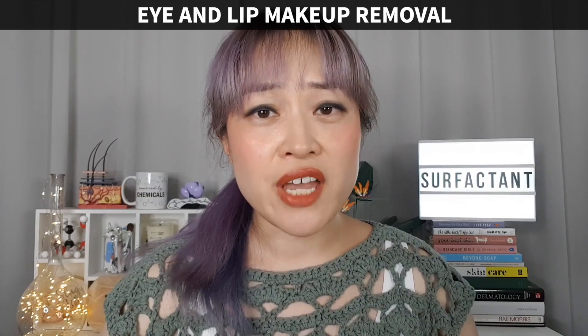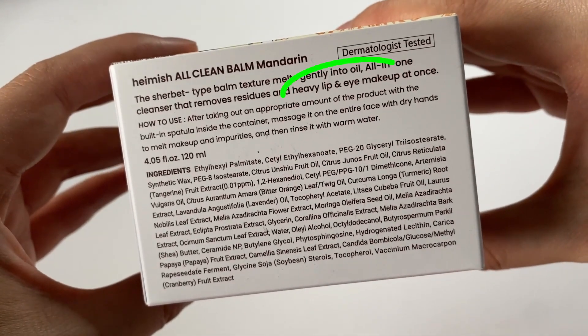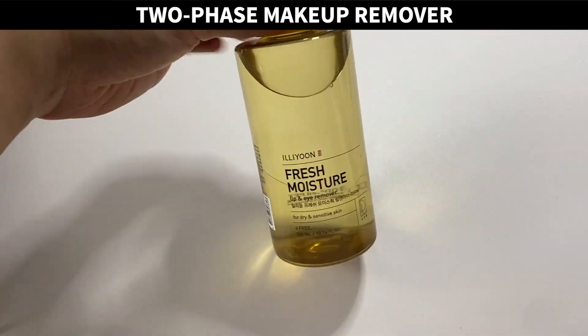This is the Heimish All Clean Balm — one of my favorite cleansing balms. It shifts makeup really easily, rinses off cleanly, comes in a convenient flip-top tub, and it's affordable. I'd recommend this to anyone unless you're allergic to something in it. This is their new mandarin version, which is pretty much the same as the original except for the scent — a slightly floral citrus essential oil smell. Once you're done massaging, you rinse it off.